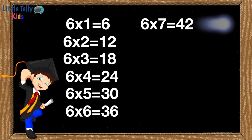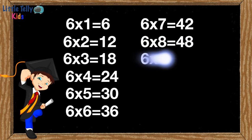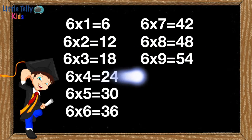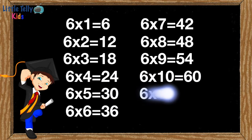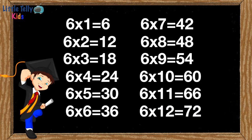Six sevens are forty-two. Six eights are forty-eight. Six nines are fifty-four. Six tens are sixty. Six elevens are sixty-six. Six twelves are seventy-two.